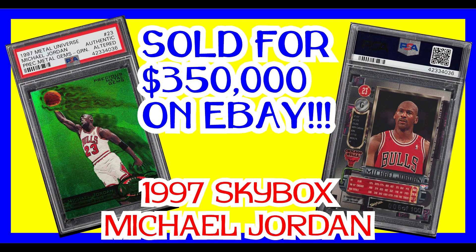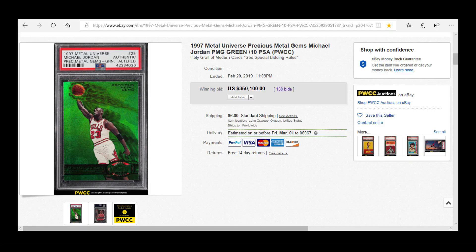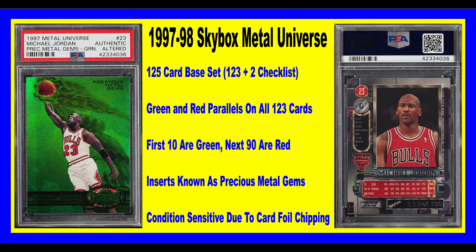I'm making this video basically to reach out and see what everybody else thinks. It's called a Precious Metals Gems insert, or PMG for short. Like I said, the first 10 are in green and then the last 90 are in red, and every base card of the set except the two checklist cards have these particular parallels. So basically every card in the set has a similar card to this Michael Jordan card that is just as rare.